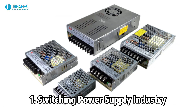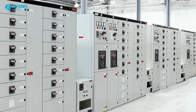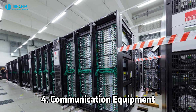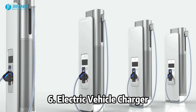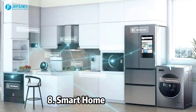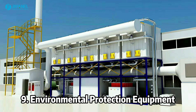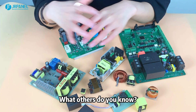The 10 application fields are: 1. Switching Power Supply Industry, 2. Electrical Equipment, 3. Medical Equipment, 4. Communication Equipment, 5. Solar Energy and Inverter, 6. Electric Vehicle Charger, 7. Automotive Electronic Equipment, 8. Smart Home, 9. Environmental Protection Equipment, 10. New Energy. What others do you know?